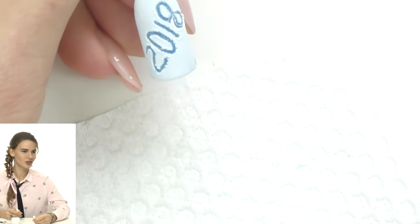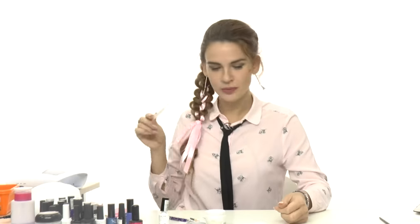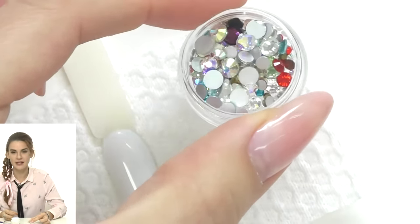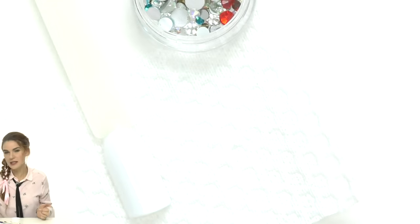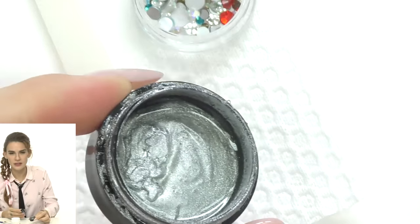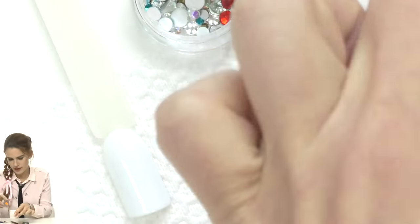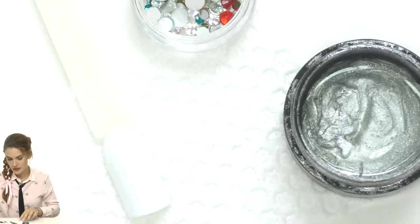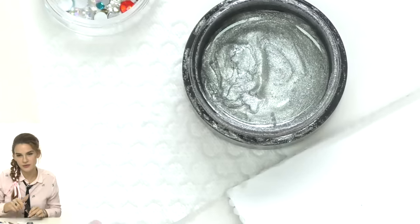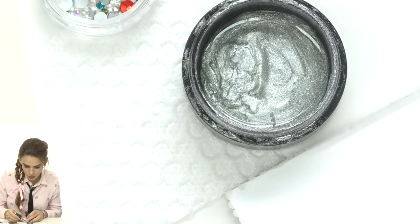For the next design, I have a white background prepared in advance. It's Christmas, so we need to add some bling. I have a mix of rhinestones in different colors and sizes. We'll also need something silver or gold — gel or gel polish — I have Secret Silver gel. We'll also need red, brown, and black. My favorite black for thin lines is Go Color by NSI because of its thick consistency.